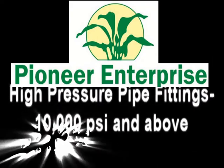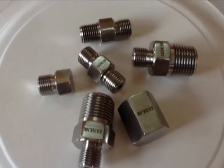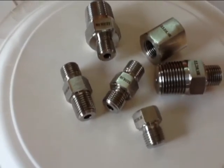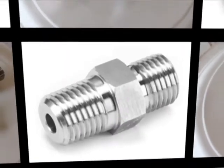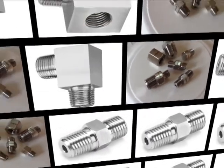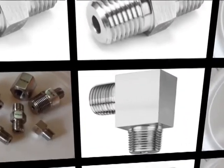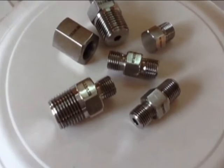Pioneer Enterprise is specialized in design and development of high-pressure precision pipe fittings, which start from 10,000 PSI. The Pioneer 10,000 pressure series consists of a complete line of precision instrument pipe fittings. This range has been designed and manufactured for typical applications in chemical and petrochemical plants, as well as oil and gas and power generation facilities.